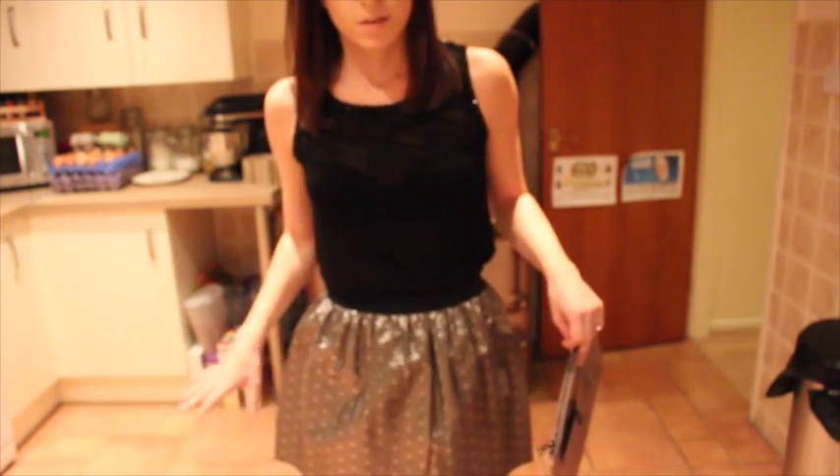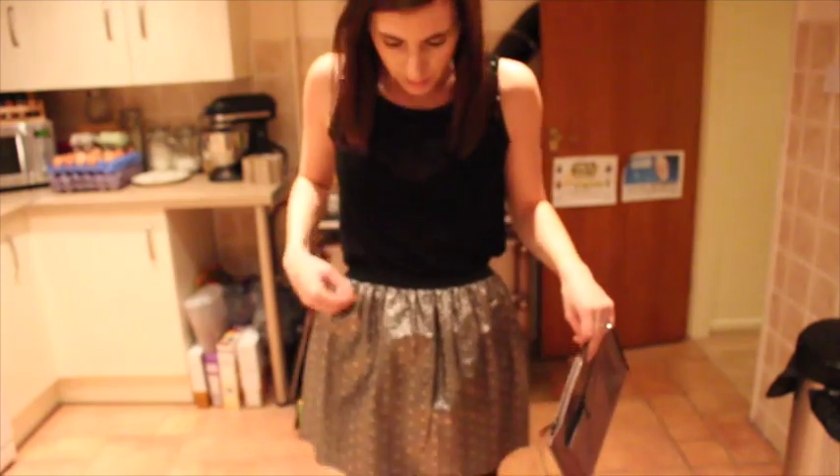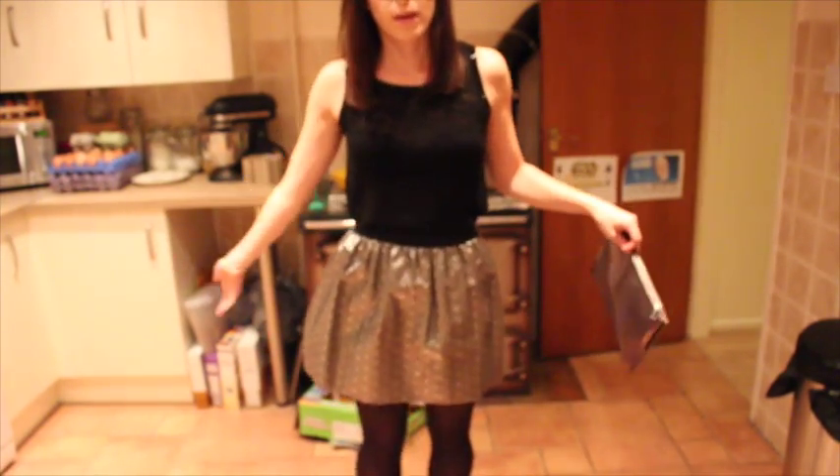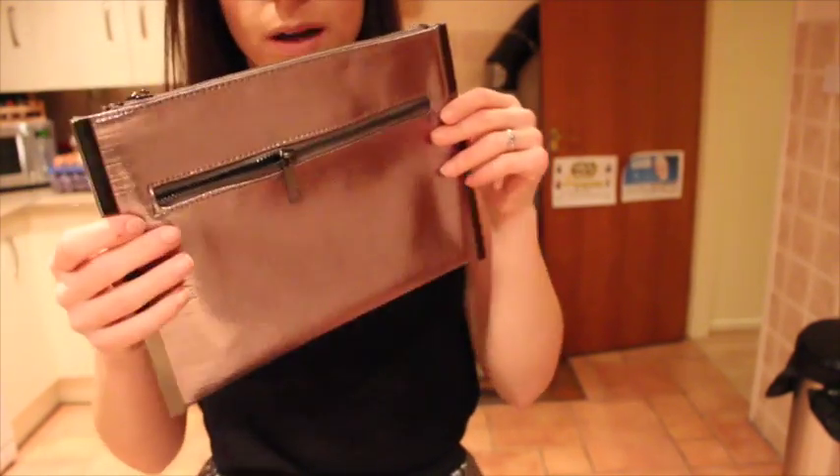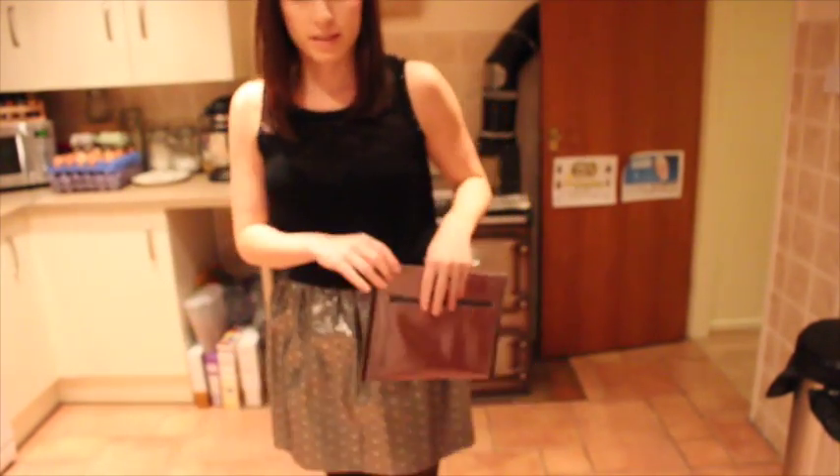This skirt is really old, but it's actually the first time I'm wearing it. And then I paired it with black tights. And then I've got my Primark clutch as well, which kind of goes quite nicely.